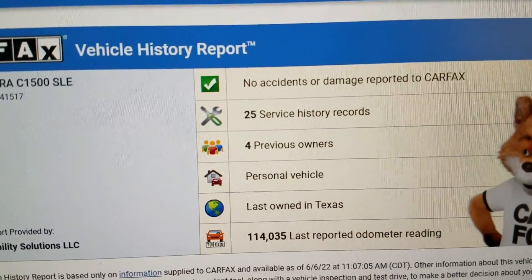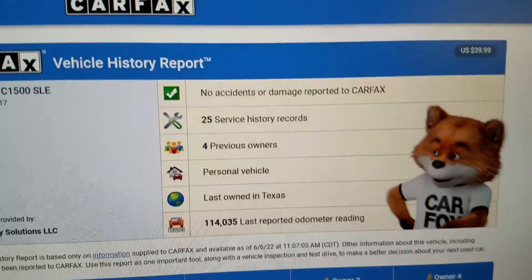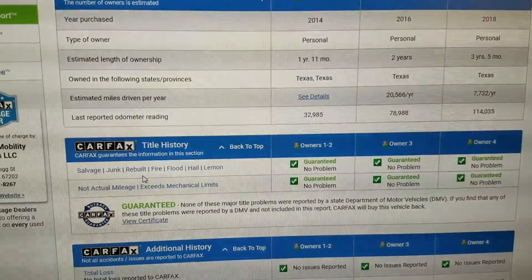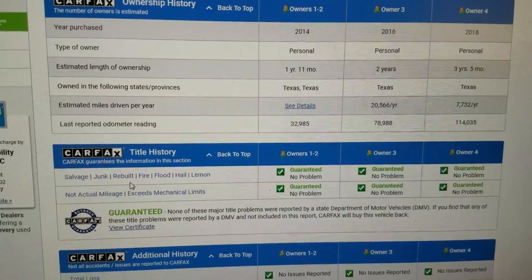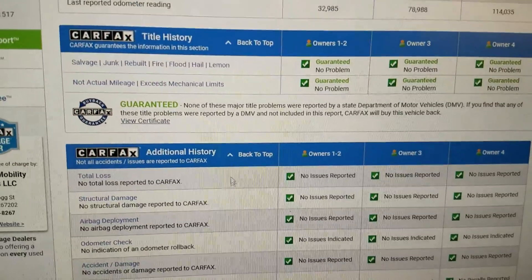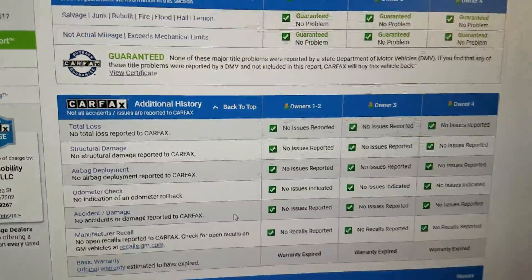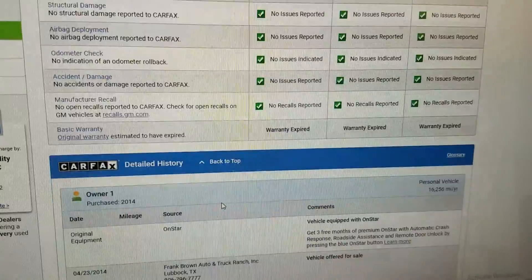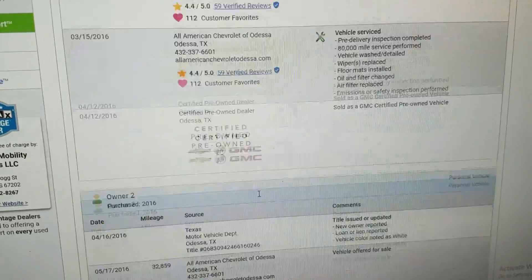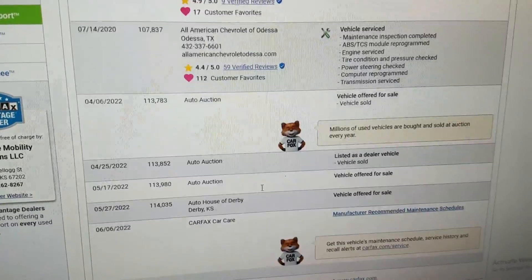The Carfax shows four previous owners and 25 service records — this vehicle has been serviced regularly. No accidents or damage. Last owned in Texas, a nice salt-rust-free area. Shows no salvage, junk, rebuilder, fire, flood, or lemon brands on the title. This is not a risky salvage or rebuilt title — it's a clean title with no accidents, no total loss, never been structural damage, no airbag deployment, odometer checks out accurate, and no open recalls. Perfect report card.